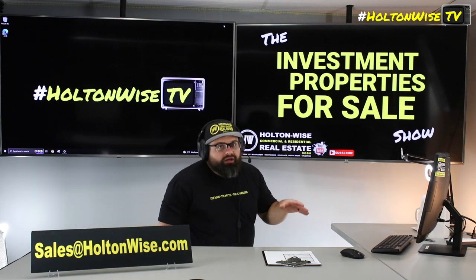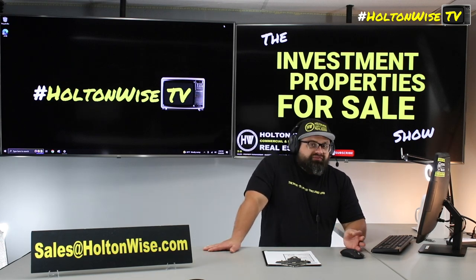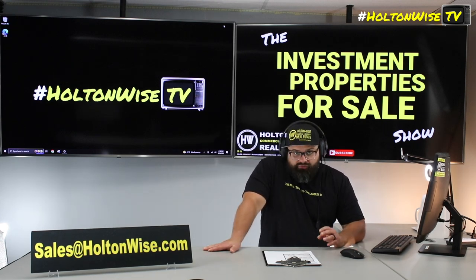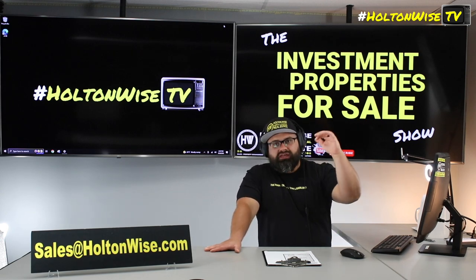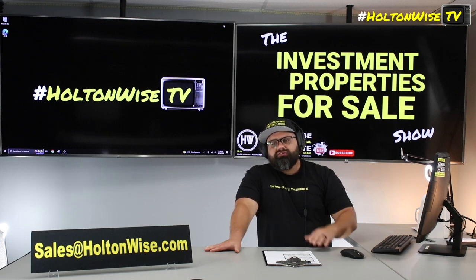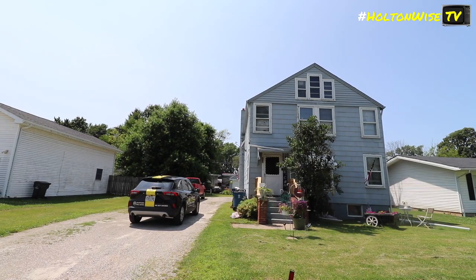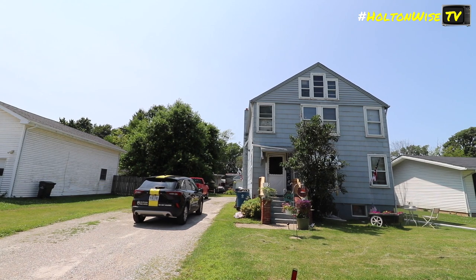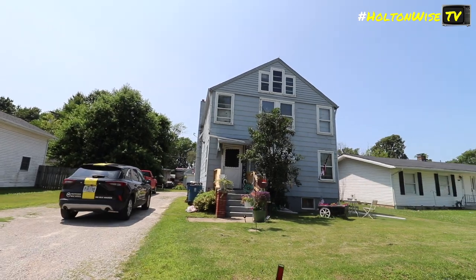For my foreign nationals out there, we've got you covered too. We have lenders that will issue loans to foreign nationals — they won't be as favorable as loans American citizens can get, and they don't get the 25% down 30-year loans, but we do have lenders with an appetite for foreign national deals. Whether you're in Canada, the UK, Singapore, or wherever — send everything to sales@holdenwise.com.